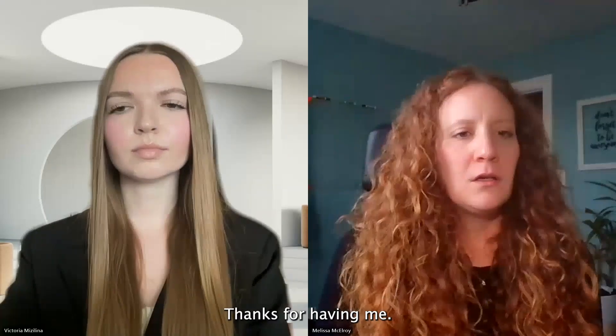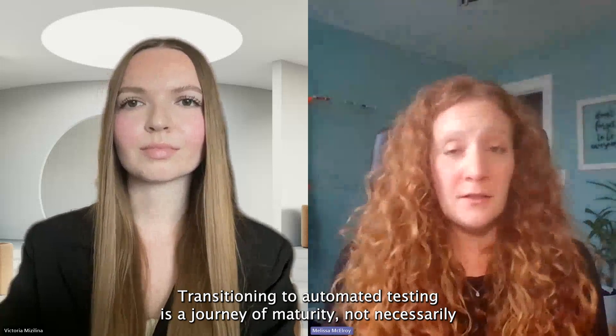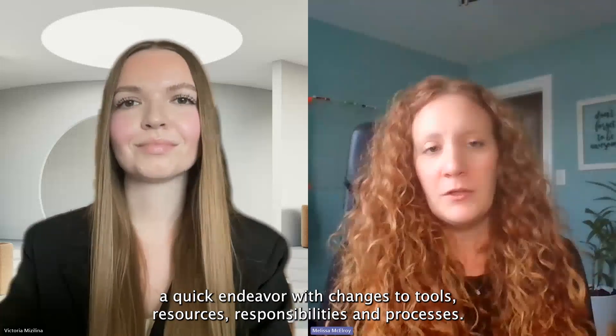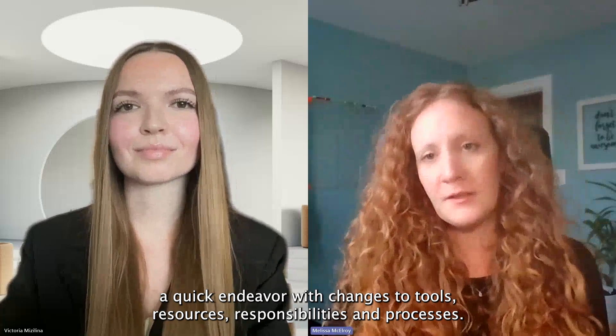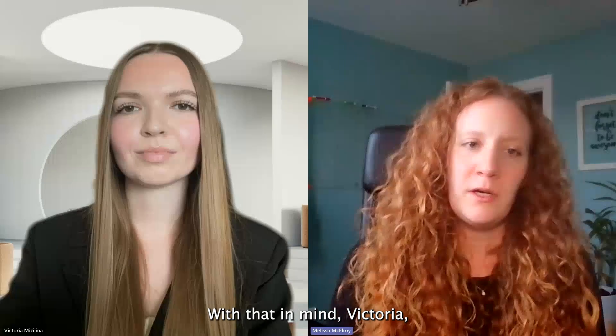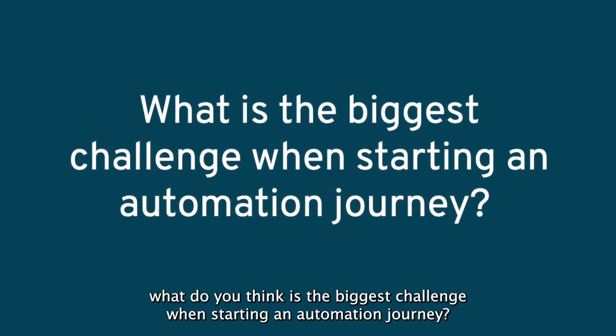Happy to join the conversation. Thanks for having me. Transitioning to automated testing is a journey of maturity, not necessarily a quick endeavor, with changes to tools, resources, responsibilities, and processes. With that in mind, Victoria, what do you think is the biggest challenge when starting an automation journey?